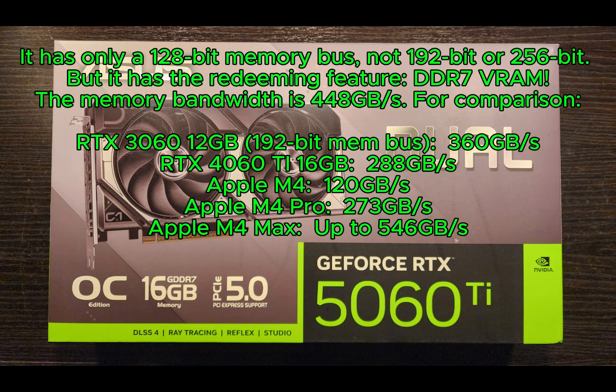It has only a 128-bit memory bus, not 192-bit or 256-bit. But it has the redeeming feature: DDR7 VRAM. The memory bandwidth is 448GB per second. For comparison, the RTX 3060 12GB has a 192-bit memory bus at 360GB per second.